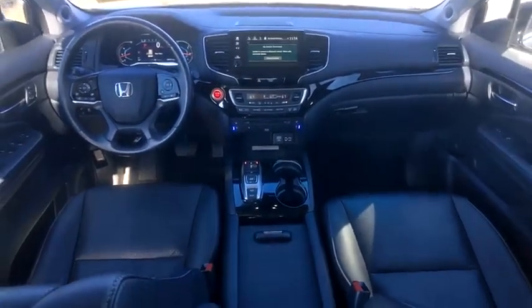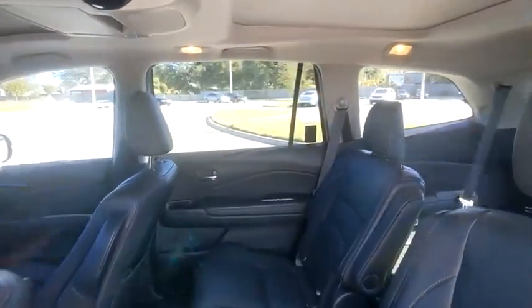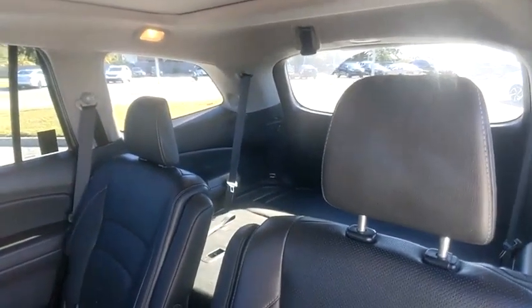Heated mirrors. Alloy wheels. A vehicle like this doesn't come along every day. Come in and get it before someone else does.